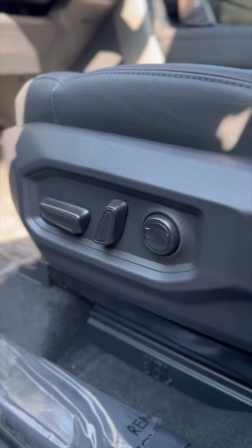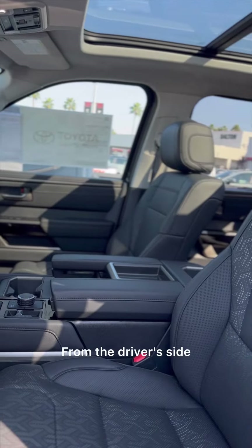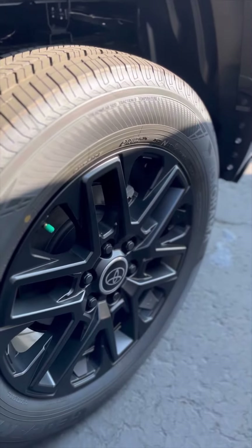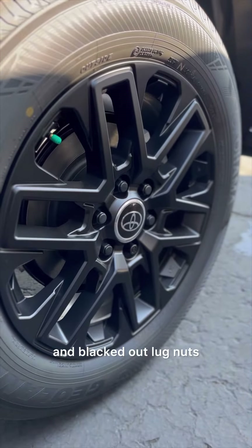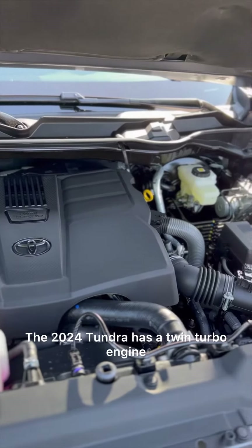Here's a general look inside the cabin from the driver's side. It's also sporting some blacked-out wheels and blacked-out lug nuts. The 2024 Tundra has a twin turbo engine.